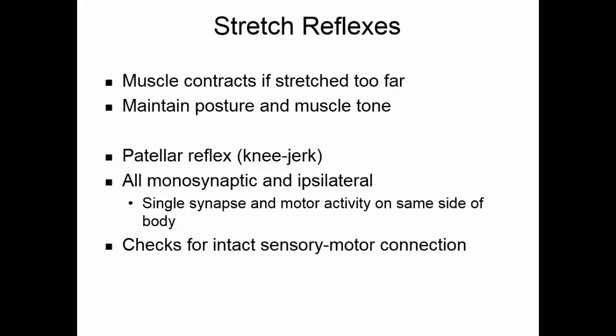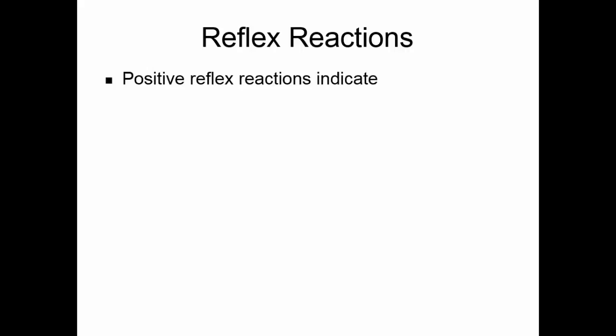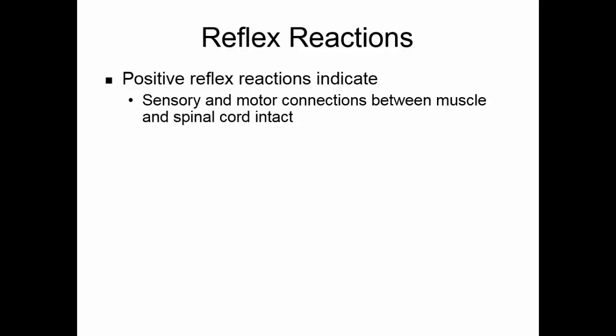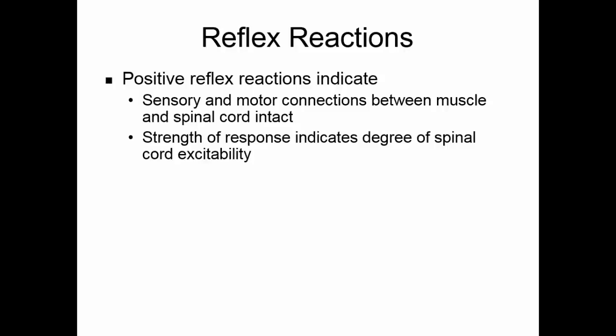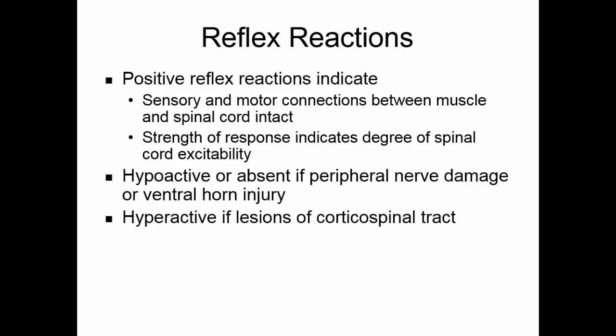This reflex checks that sensory-motor connections are intact. When you hit the patellar tendon with a reflex hammer, that overstretches the muscle, sending sensory information into the spinal cord, and the quadriceps extensors are activated with an immediate synapse to a motor neuron, causing you to kick your foot out. A positive reaction indicates that sensory and motor connections between muscle and spinal cord are intact. The reflex is hypoactive or absent if peripheral nerve damage or ventral horn injury has occurred, and hyperactive if there are lesions in the corticospinal tract.